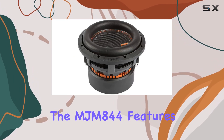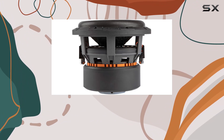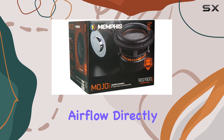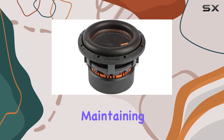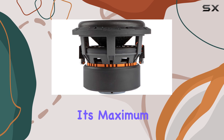Speaking of the voice coil, the MJM 844 features a Direct Vent Voice Coil (DVVC) cooling system. This innovative technology enhances airflow directly around the voice coil, effectively managing heat buildup. Such cooling mechanisms are vital for maintaining efficiency in performance, especially when the subwoofer is driven at its maximum capacity.